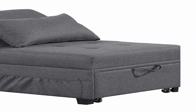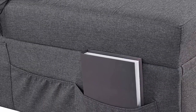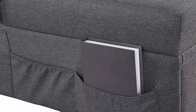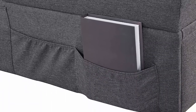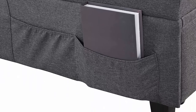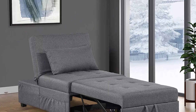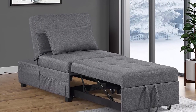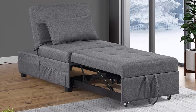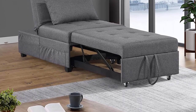Futon Sofa Bed with a Lumbar Pillow: in chair shape, it can be used as a lumbar pillow to better support your waist, and in bed shape, it can be used as a pillow to give your neck a more comfortable experience and protect your cervical spine. It's readily convertible into a futon by pulling the tab and sliding out the hidden cushion. The classic tufted design can be matched with various decoration styles to make your room more elegant.